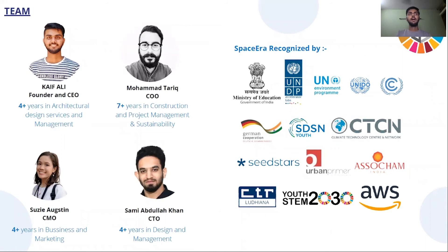We are a team of four people: our founder and CEO, Mohammad Tariq, Suzy Augustin, and Sami Abdullah Khan. We all have four to seven years of experience in architectural design, construction, and management services. Space Era is recognized by the Government of India and various worldwide organizations.